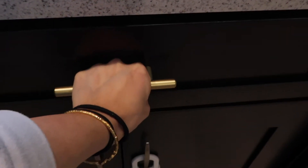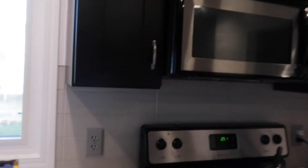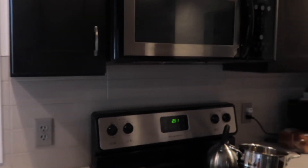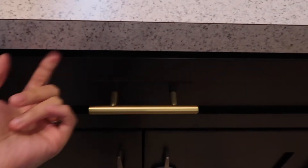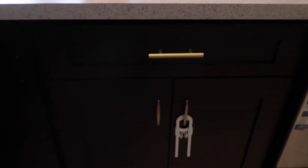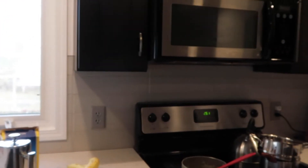I got this new handle from Lowe's and it looks so pretty and it's so much easier to hold — you can just take it out like this. I'm going to do this for the whole kitchen cabinets. Long term I want to do white cabinets, but short term I can do these handles now and reuse them when I eventually repaint the cabinets white myself.